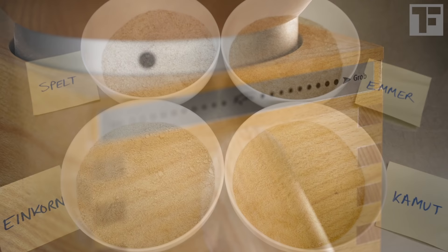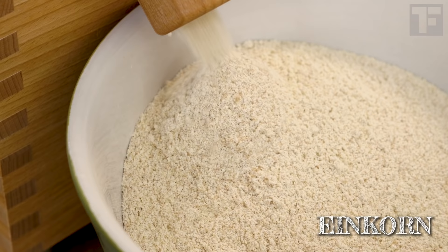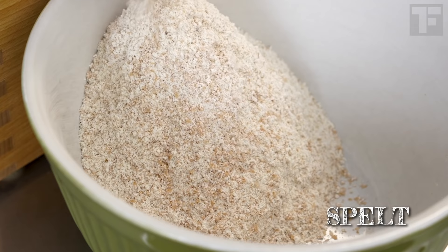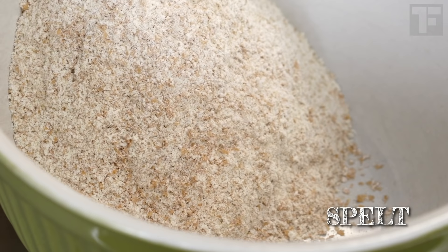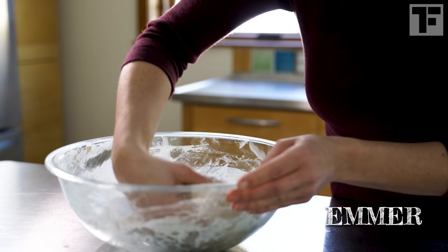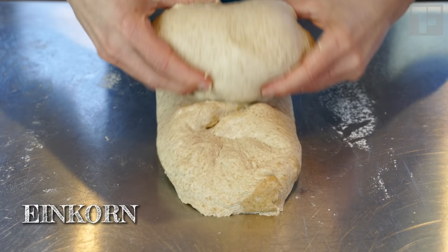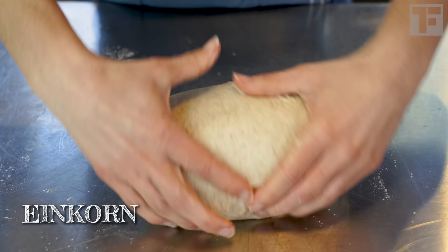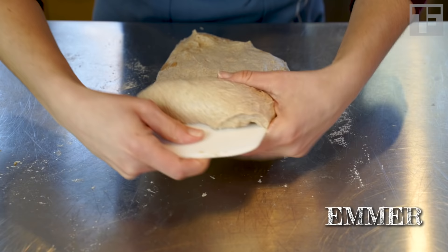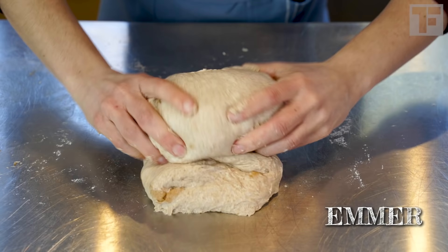First off, I learned that not all wheat should be milled the same way. I milled everything at the third-from-finest setting. The einkorn and kamut came out buttery soft. The emmer felt a little sandy, and there were pretty big pieces of bran left in the spelt. The einkorn and emmer were stickier doughs to work with, but at around 77% hydration, it wasn't that difficult to manage them. If you don't know what hydration is or how it can improve your bread, I'll drop a link at the end to a recent video where I break it all down.